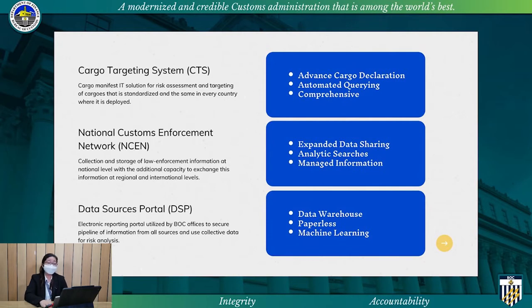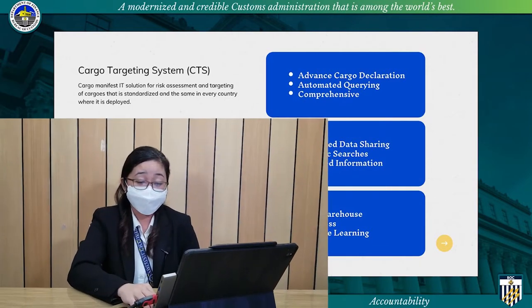Managed information makes it a complex tool, building the Bureau's capacity to conduct effective, risk-based, and intelligence-supported customs operations. And for the data sources portal, this will be the data warehouse that will house all the data collected from all concerned BOC offices for sustainability. This is for electronic submission of reports to ensure timely and relevant information, and would secure data preservation. We have currently ongoing development on the system that would make it capable of machine learning for link analysis.